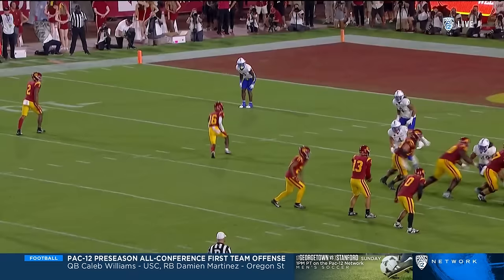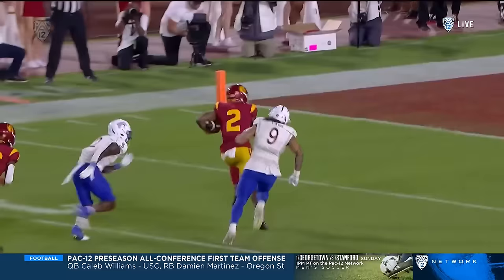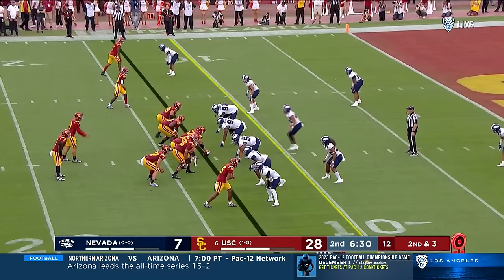Murray touchdown. Watch Todd Washington, 16, right in the middle there, with the block that springs him. And when Brendan Rice catches it, he's already... Brendan Rice up top, Washington in the slot.